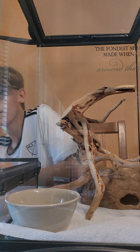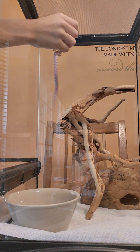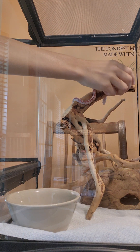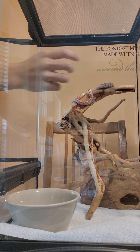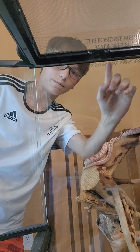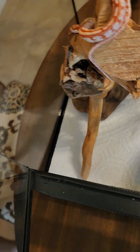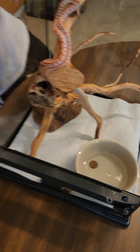This is his enclosure. We'll open it and you can show how much he likes his tree. He usually likes to go up here. He poops, so the cage will need to be cleaned. There he goes — he usually likes to climb up and stay up here in the corner.